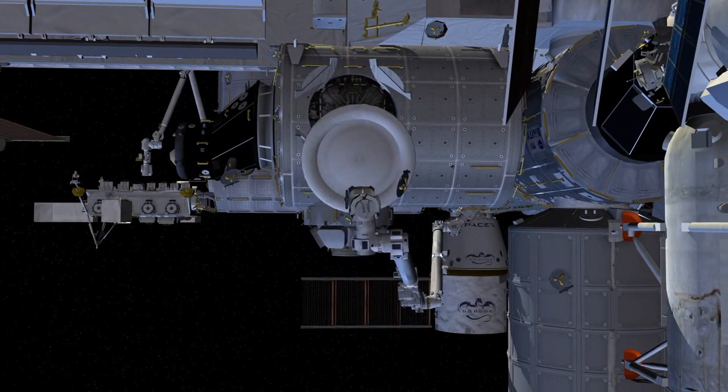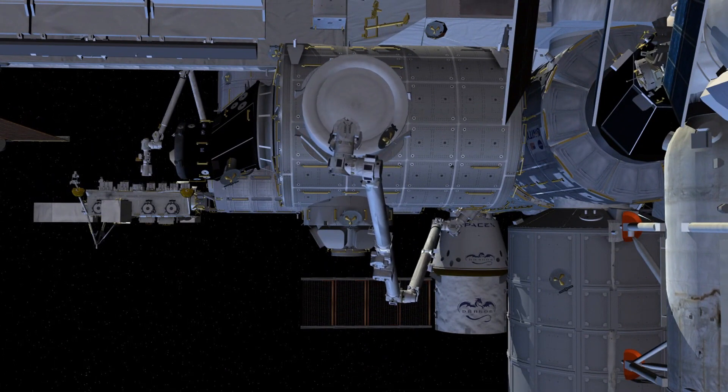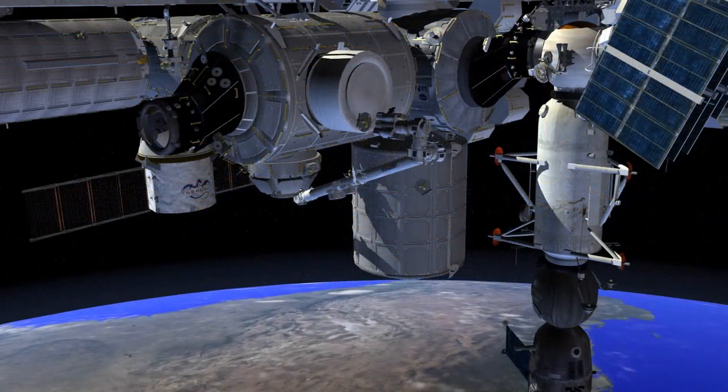What was the first satellite in space? Sputnik 1 was the first satellite in space. The Soviet Union launched it in 1957.